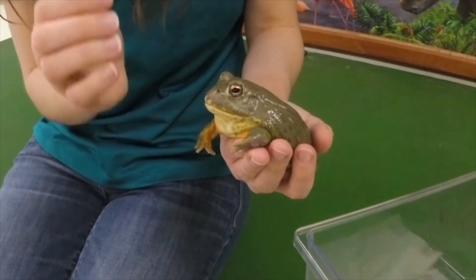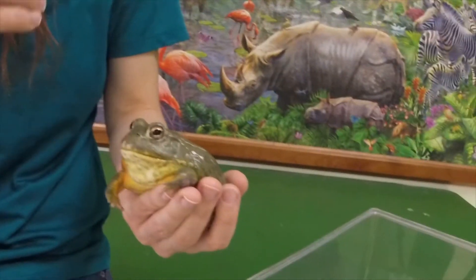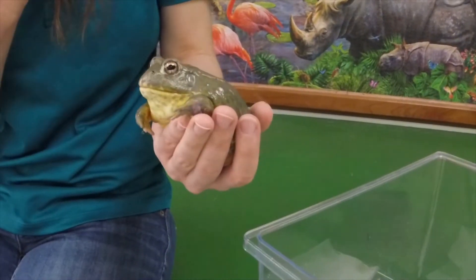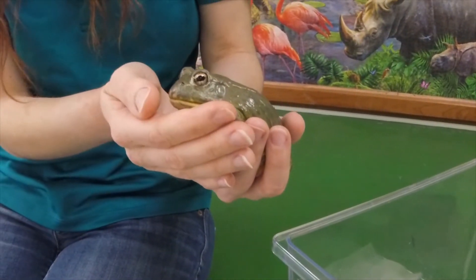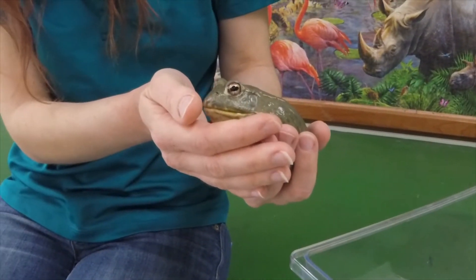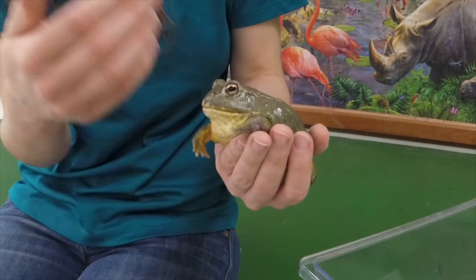When these frogs come out of estivation, they have to find a nice watery habitat so that they can lay their eggs, and that's very important because when their eggs hatch out they're born as tadpoles. They spend that first part of their life in the water, and then they go through a change — a metamorphosis — where they grow and change into frogs.